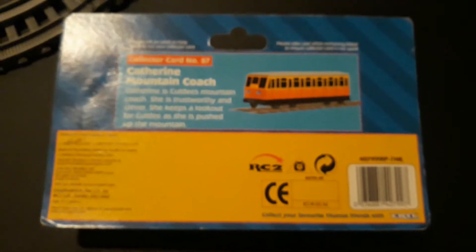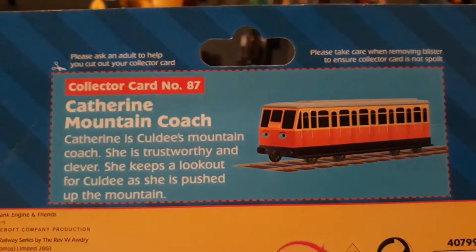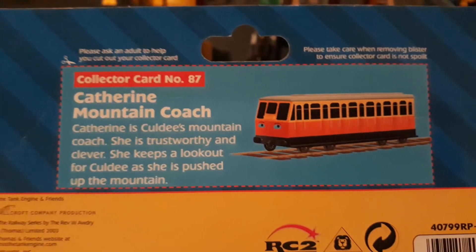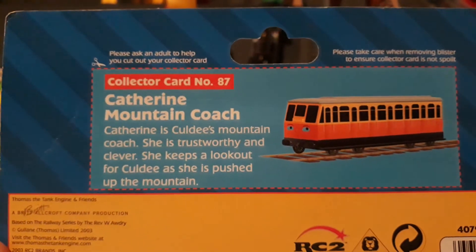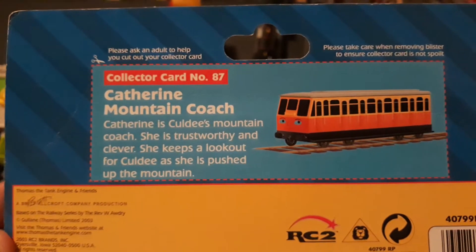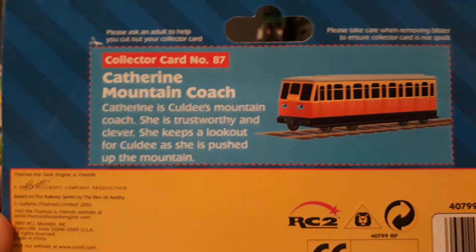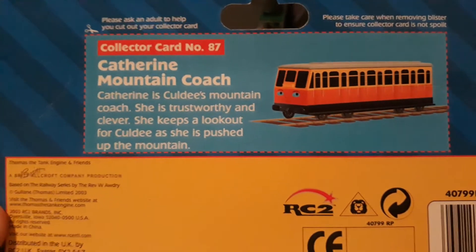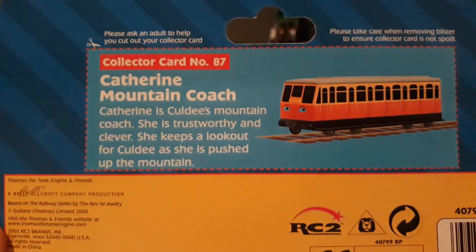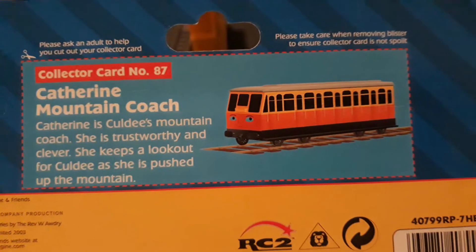Then there's the back of the packaging, and it's also great as well because it has a collector's card. It says: Catherine Mountain Coach. Catherine is Cody's mountain coach. She is trustworthy and clever. She keeps a lookout for Cody as she pushes up the mountain.